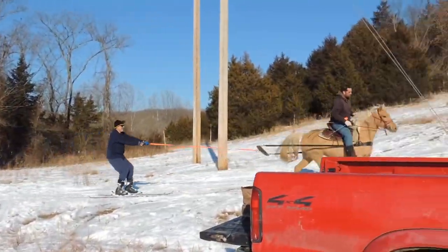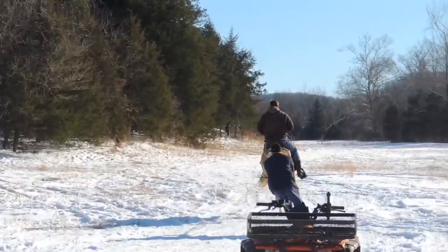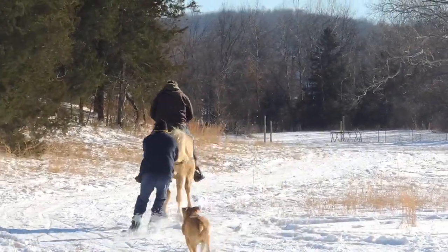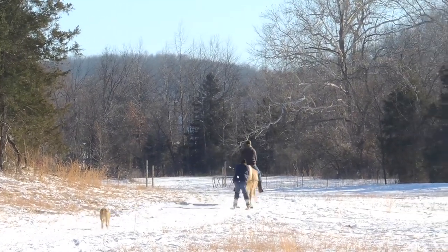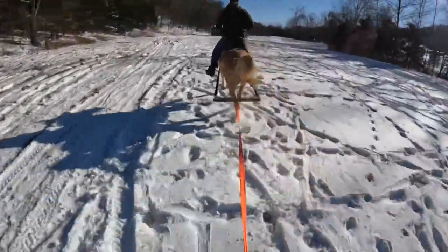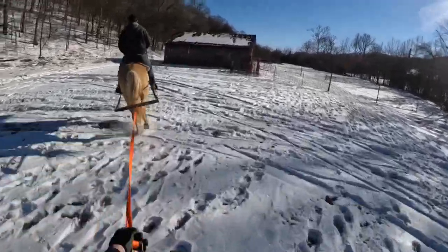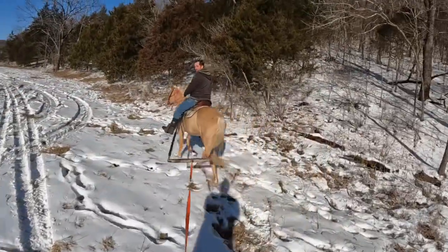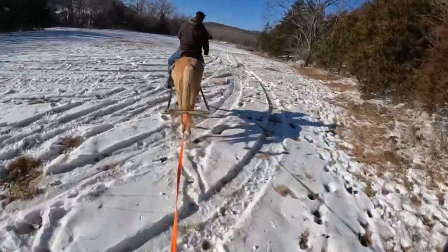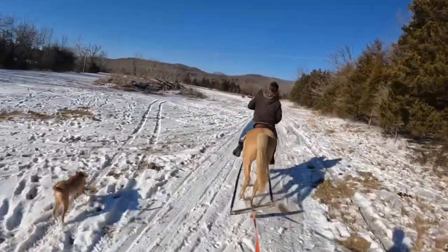Woooo! Haha! Oh, that's so fun — the horse is kicking snow all over my face! That is hilarious!